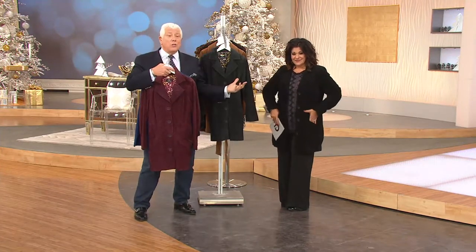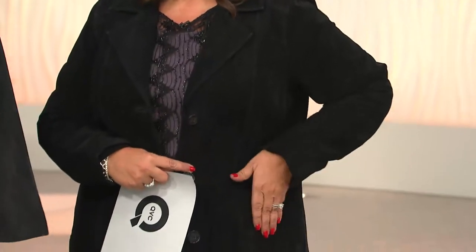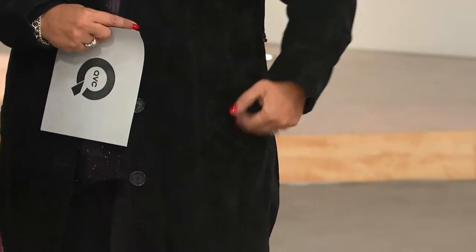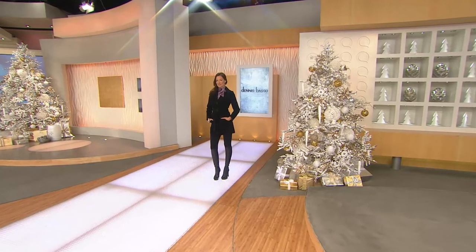This is washable, so if you were afraid of color, don't worry — you can pop this in the wash. It has a four-button closing and a notch collar. Look how great she looks with leggings. Monica also looks great in the burgundy with a jean, and she has it with a faux fur collar — that's available.